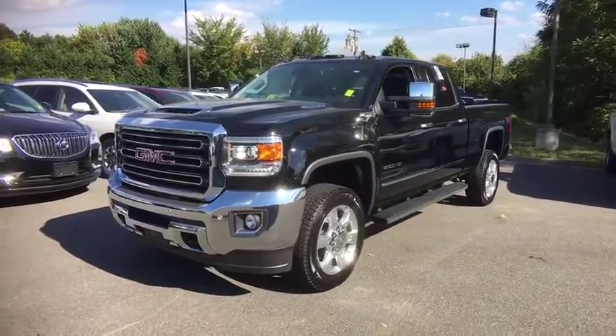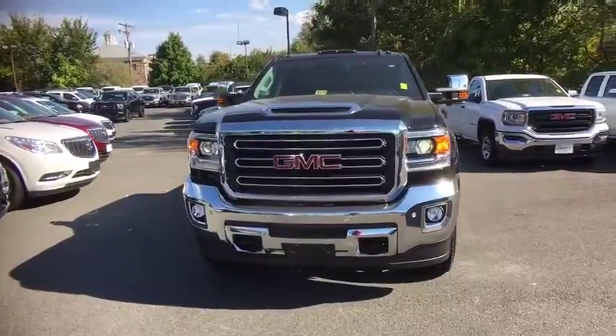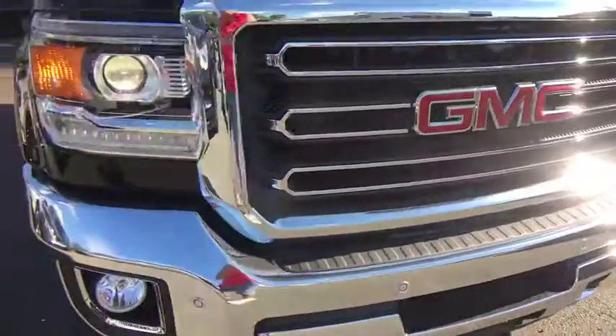The 2018 Sierra 2500 HD. The GMC Sierra 2500 HD has all your workhorse basics covered. Here are some of this vehicle's great options.